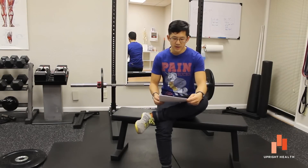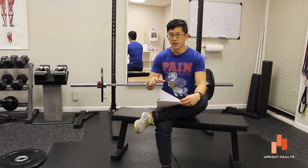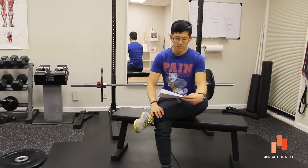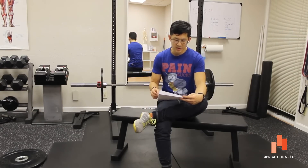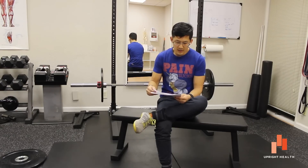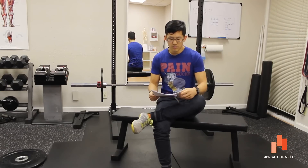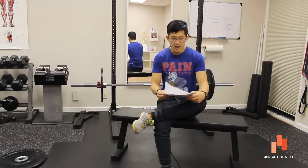Hey everybody, this is Matt Hsu from Upright Health. In this video we're going to be talking about another study that looks at the importance of FAI bone morphology and pain and arthritis. There is an article published in Clinical Orthopedics and Related Research, published online March 4, 2015, and the article's title is Femoroacetabular Impingement: Prevalent and Often Asymptomatic in Older Men. That kind of gives you a preview of the punchline, but I want to give you a quick overview.